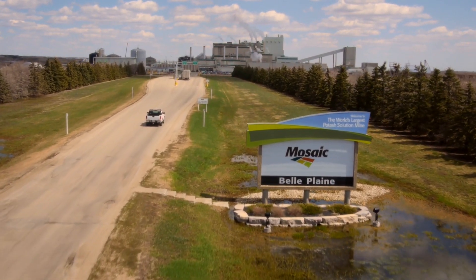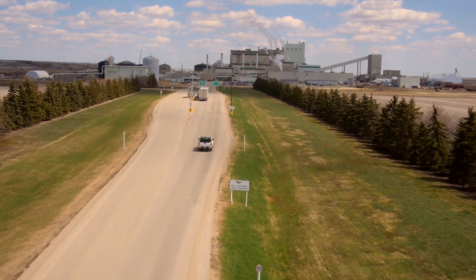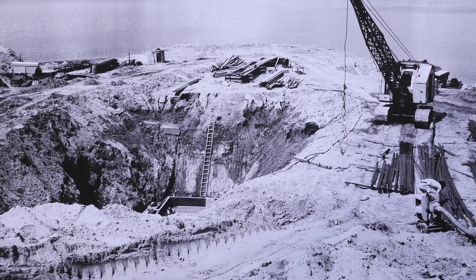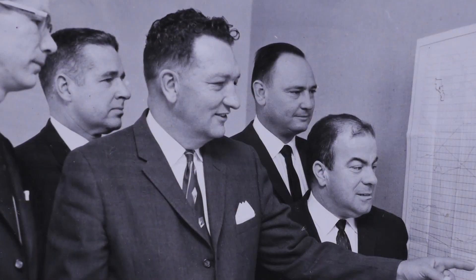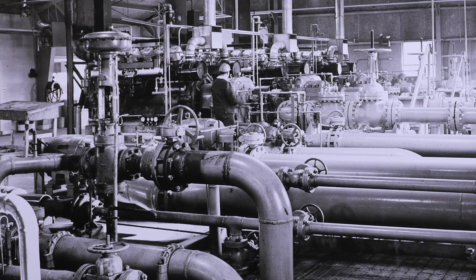We have a great potash formation that was found in the Belle Plaine vicinity, and it was very attractive except for the depth of the formation, which didn't allow conventional mining. The plant was built in the early 1960s by PPG Industries, and there was a guy named Barney Edmonds who had a vision that you could solution mine potash here in Saskatchewan. He certainly was right.